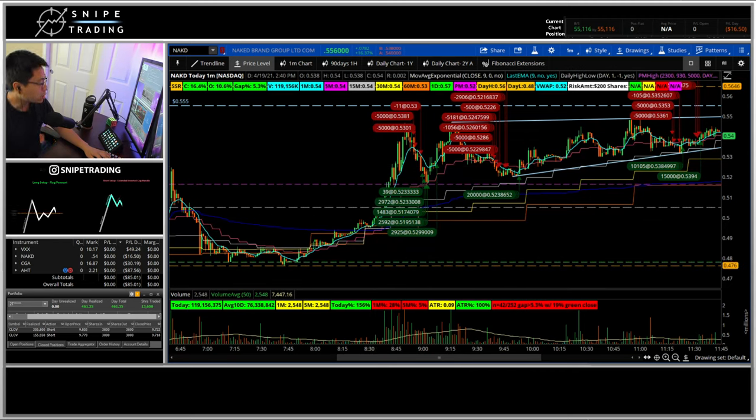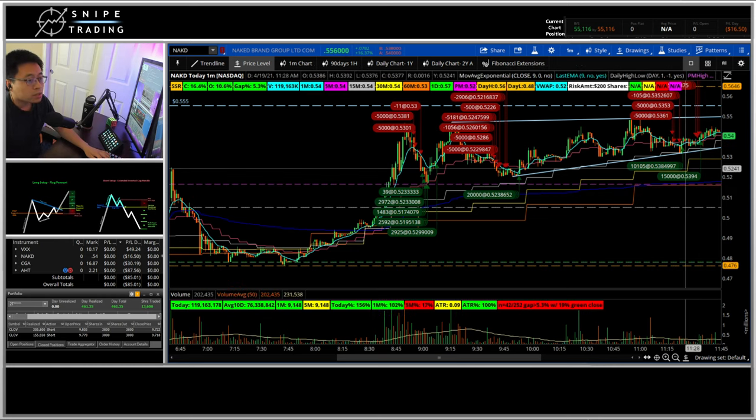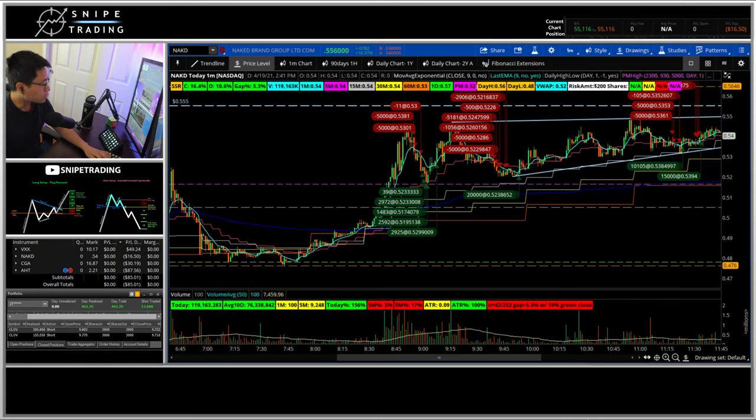Today I did a short on CLOV for a $461 win, but the cost to locate was $34. On the left you can see my TD Ameritrade account, where I'm down $85 today trading four stocks, including one short on CLOV. I'll go over my Thinkorswim trades first, and then go to TradeZero.